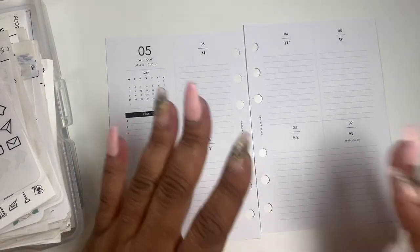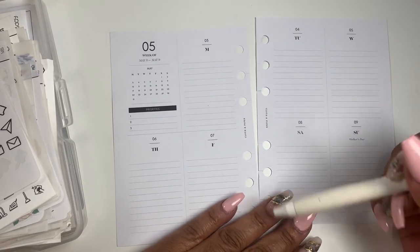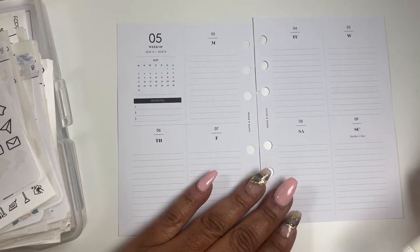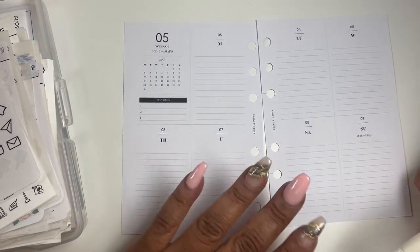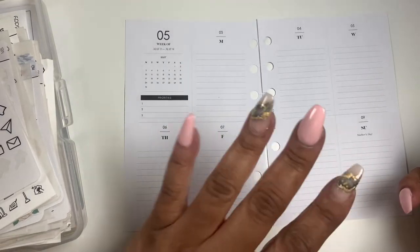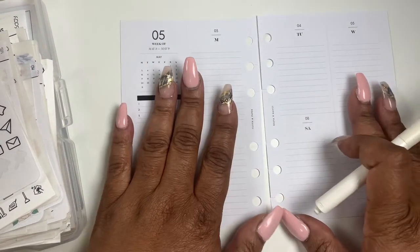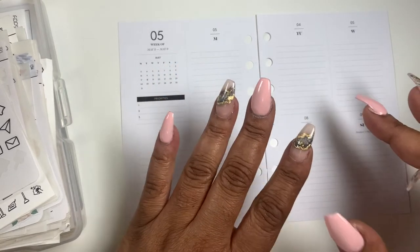First thing I like to do is kind of look at the date and see what I have coming up this week. Looking at it, I don't think I have anything coming out. All of my first-of-the-month bills have already been paid.